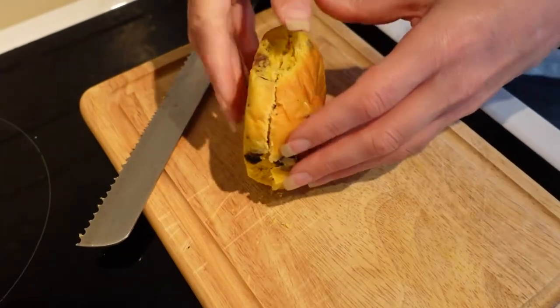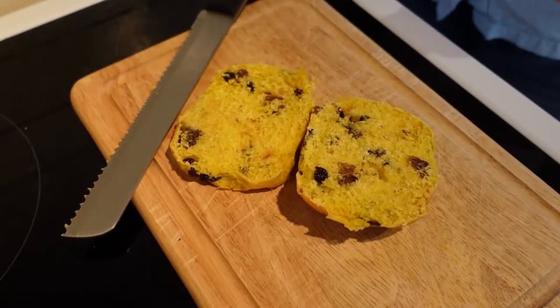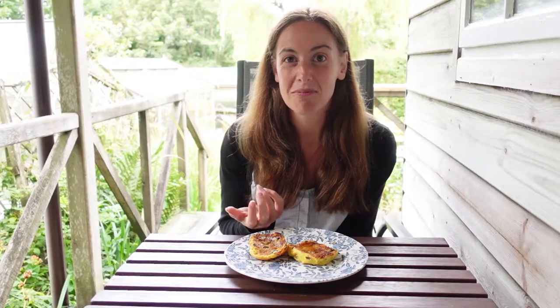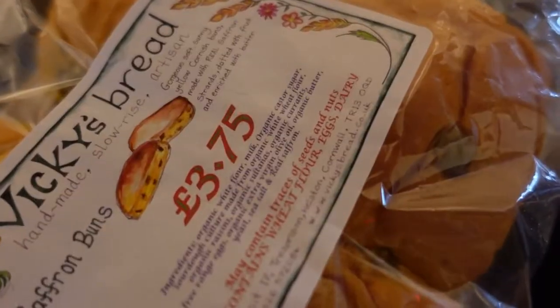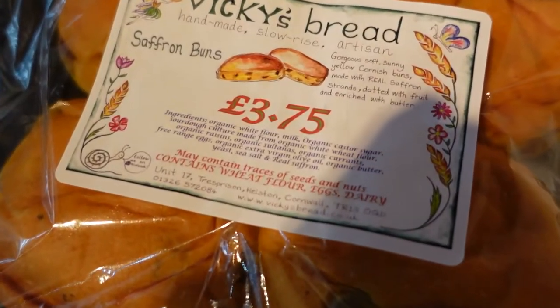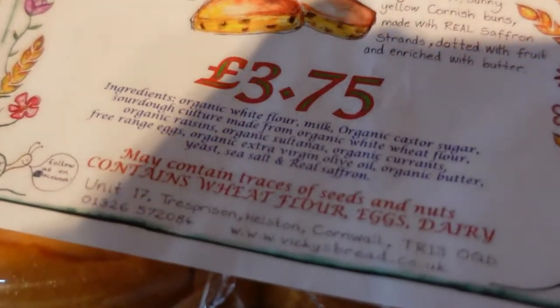The saffron bun is also well known in Cornwall. To me the ingredients sound very much like a tea cake — like a hot cross bun without the cross — a sweeter bread with dried fruit such as raisins and sultanas, but what makes it different is that it's traditionally made with saffron. I found that many places now just add yellow food colouring instead of the expensive saffron spice. When scouting shops in St Ives, I found ones that clearly listed saffron as an ingredient, and the price difference was quite significant — the higher price told me these were the genuine article.